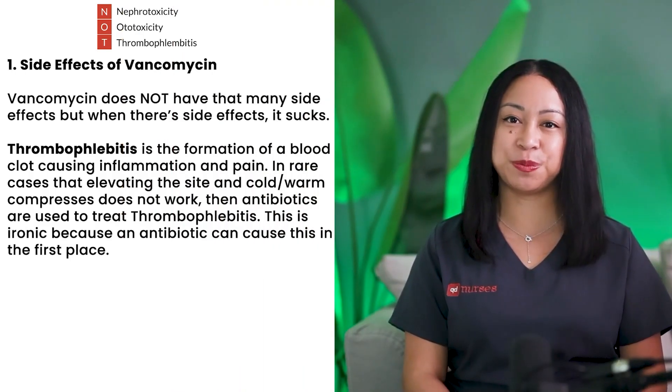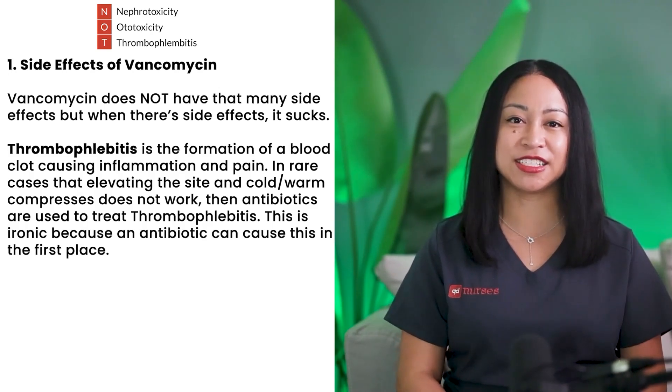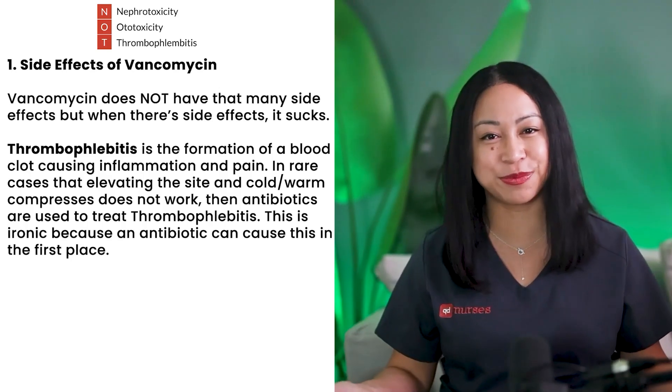Thrombophlebitis is the formation of a blood clot causing inflammation and pain. In rare cases where elevating the site and cold or warm compresses do not work, antibiotics are used to treat thrombophlebitis. This is ironic because an antibiotic can cause this in the first place.